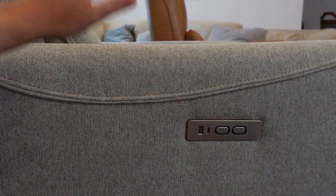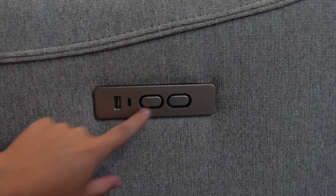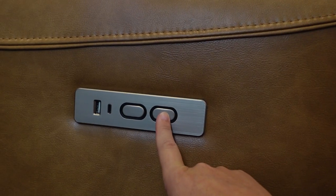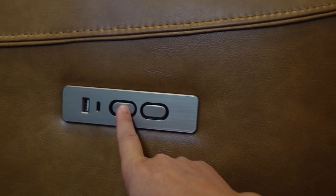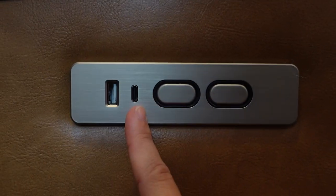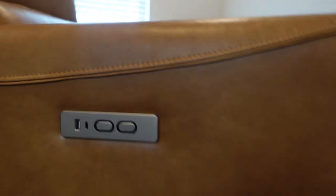On the right arm of the chair there is a little cube with buttons that control the reclining. The front button makes the chair recline back and the back button makes it sit back upright. There are also two different charging port options — a USB-C and a USB-A — which is amazing.